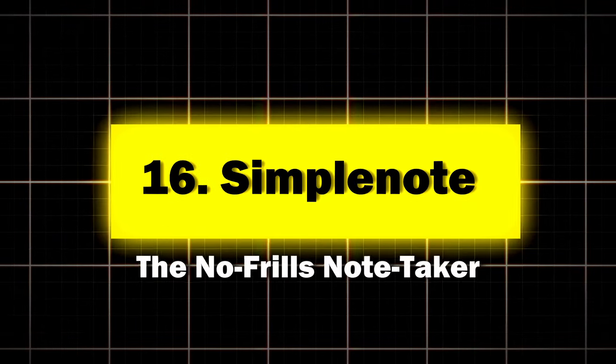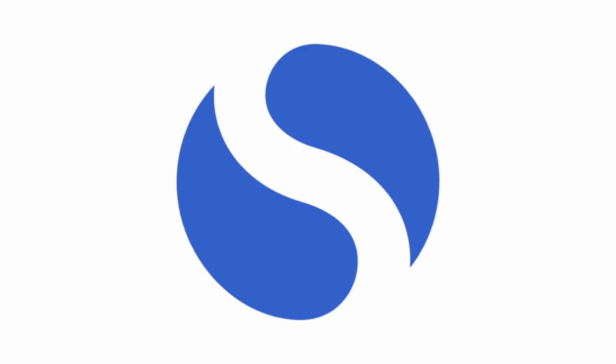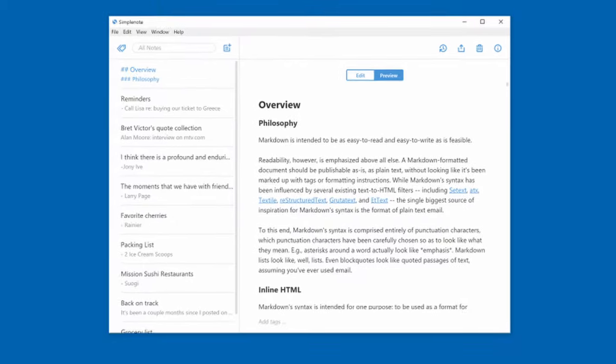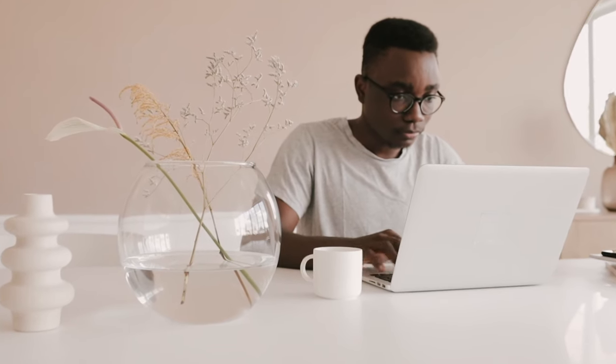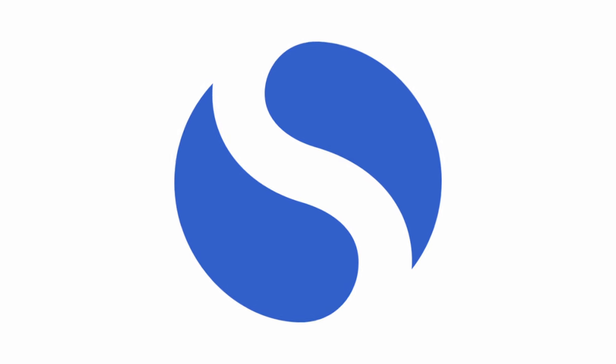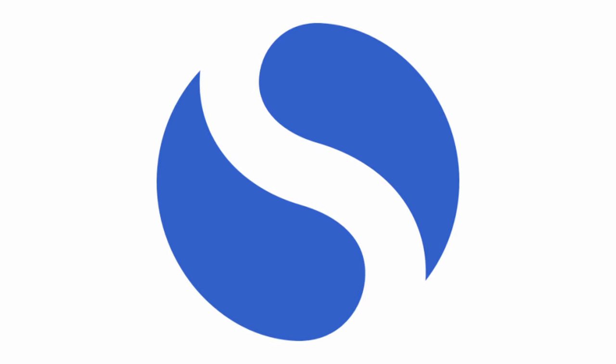Sixteen: Simple Note, the no-frills note-taker. Simple Note is for those who believe that sometimes a plain text file is all you need. Key features: a clean, distraction-free interface and tag-based organization. Perfect for minimalists who want their notes as uncluttered as their desk — or wish their desk was. According to Simple Note, users report spending 30% less time formatting and organizing their notes.